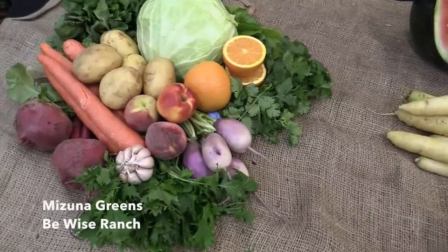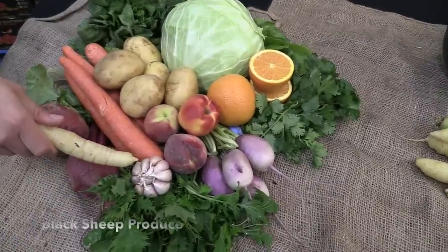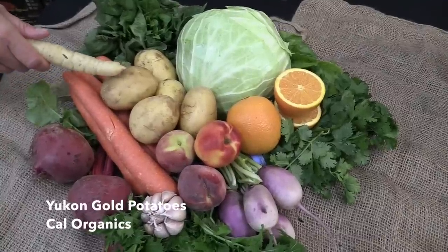In your box you'll be getting Mizuna from B.Y.'s Ranch, Sonoran Garlic from Milliken Family Farm, Chioga Beets from Black Sheep Produce — don't forget to use the greens — Carrots from Cal Organics, and Yukon Gold Potatoes also from Cal Organics.